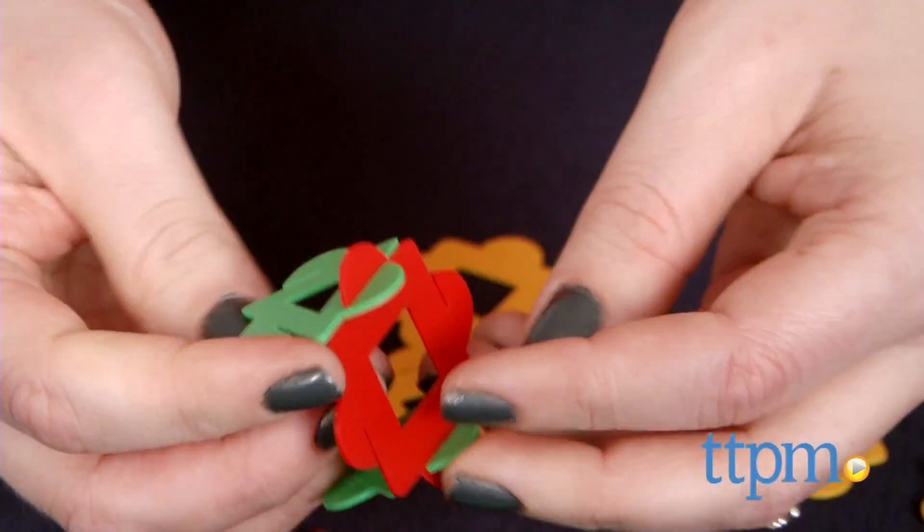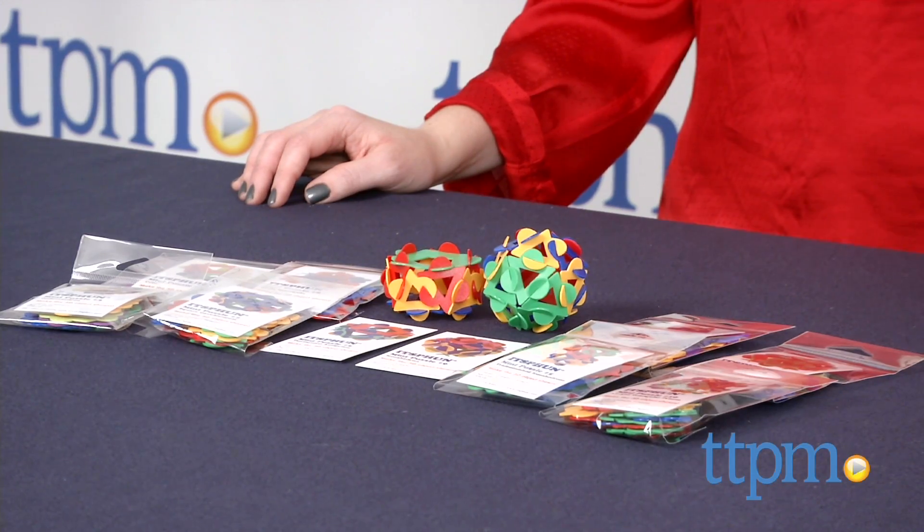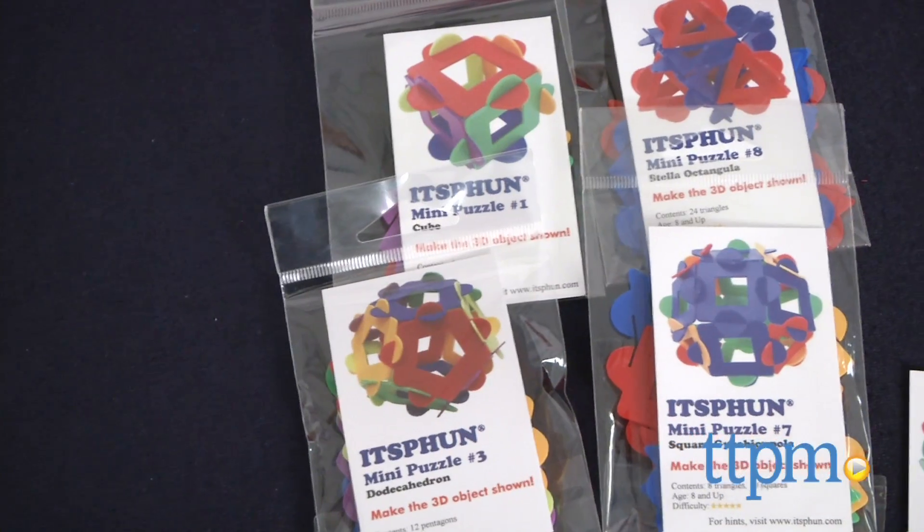This is a new construction toy that is also a challenge for the brain. Hi, I'm Laurie from TTPM, and this is It's Fun, a new type of construction system with colorful plastic polygon-shaped and star-shaped pieces that connect using notches.